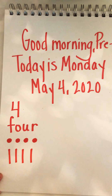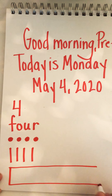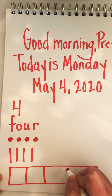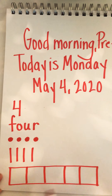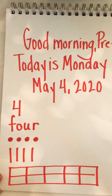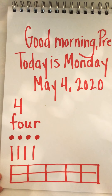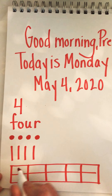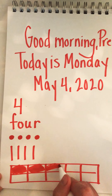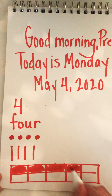And we can show four in a ten frame. Mrs. Lee is going to draw a quick ten frame on the bottom here — one, two, three rows and one, two, three, four, five columns. If I make a line right down the middle, we have ten. Mrs. B is going to fill out four in a ten frame. Count with me: one, two, three, four.